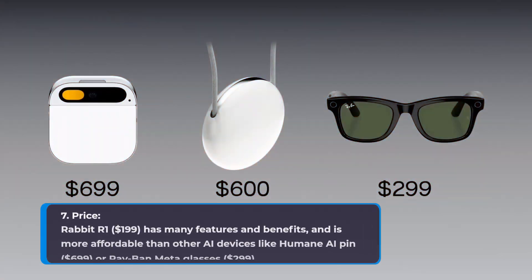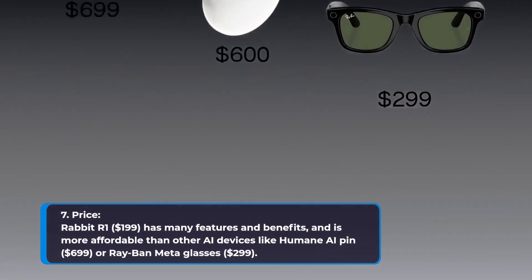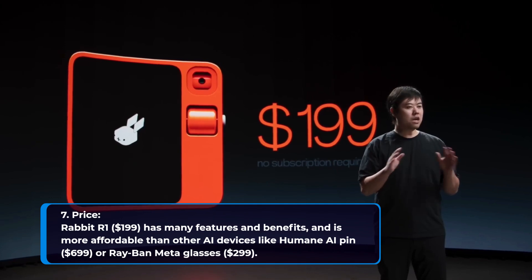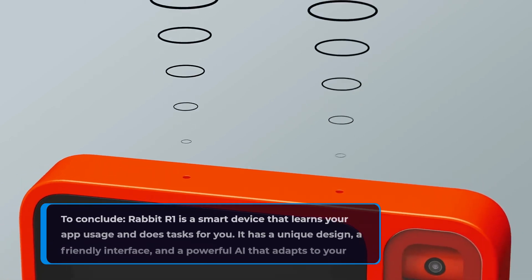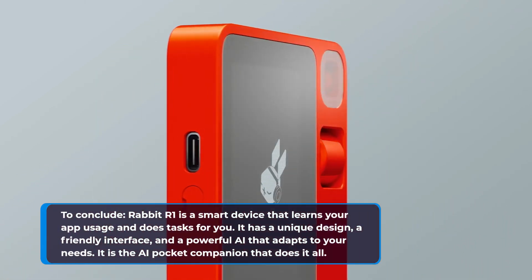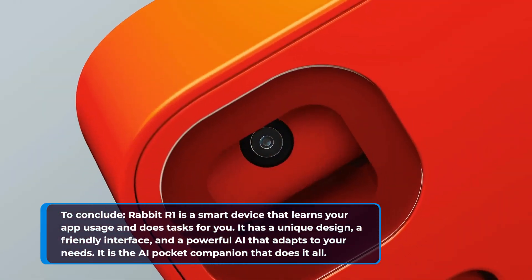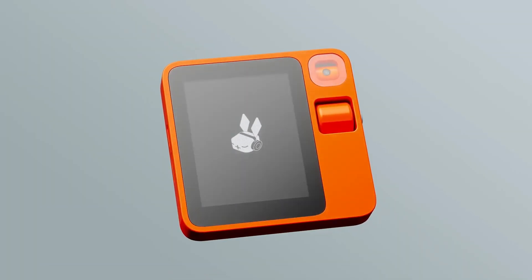7. Price. Rabbit R1 is priced at $199, and is more affordable than other AI devices like the Humane AI Pin or Ray-Ban Meta Glasses. To conclude, Rabbit R1 is a smart device that learns your app usage and does tasks for you. It has a unique design, a friendly interface, and a powerful AI that adapts to your needs. It is the AI Pocket Companion that does it all.